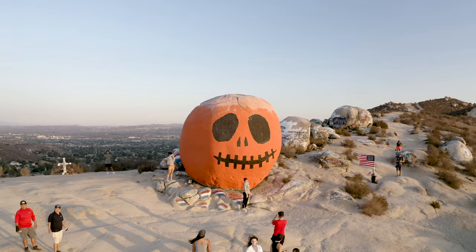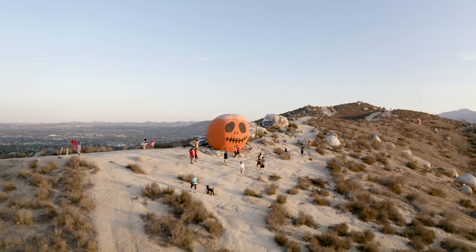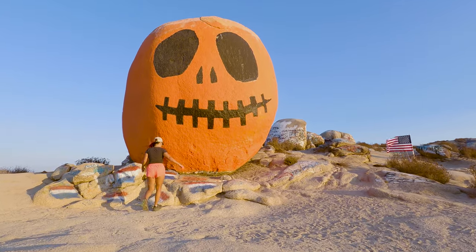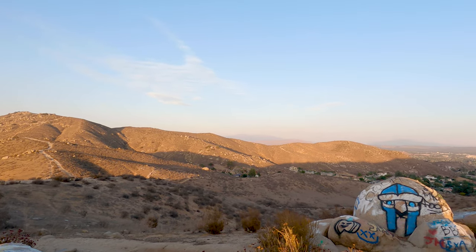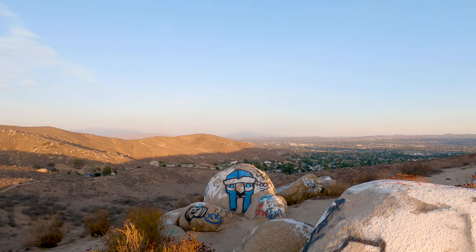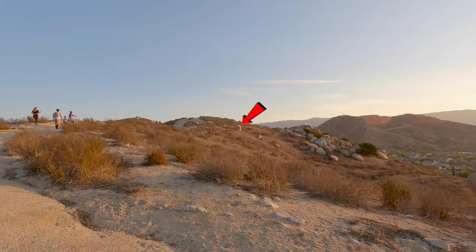If you plan on taking that awesome pumpkin selfie, just know that there might be a little bit of a line, especially if you're visiting during sunset. The one good thing about that is that you might be able to find someone to trade with you and take your picture if you take theirs. If you visit on a clear day, you'll have a really nice 360-degree view from the top, and you may even be able to see a second pumpkin rock way off in the distance.